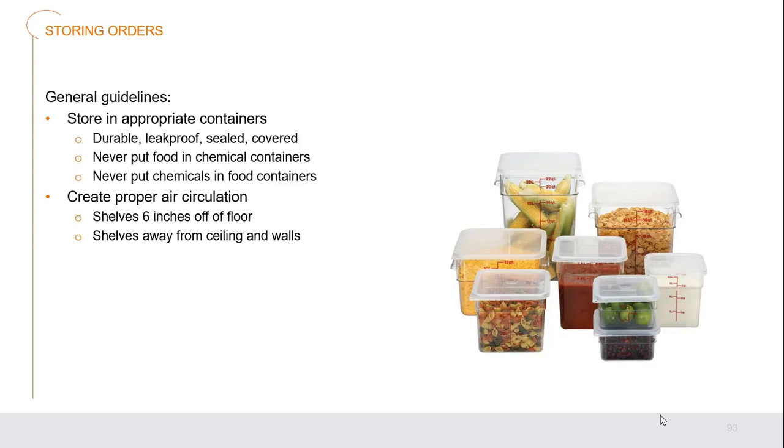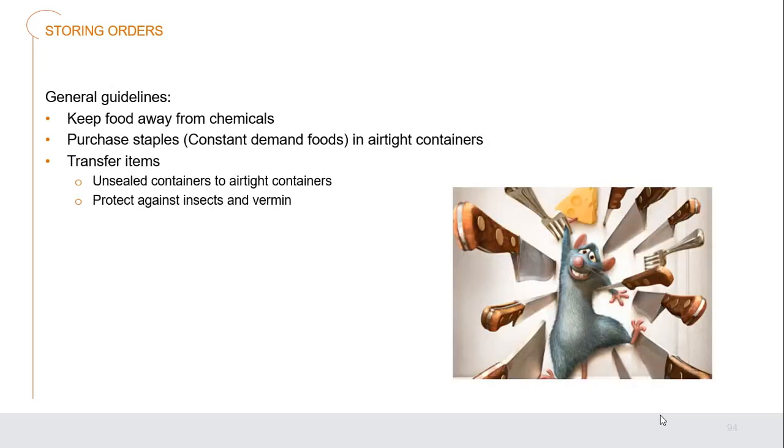General storage guidelines: use appropriate containers — durable, leak-proof, sealed, and covered. Never put food into chemical containers even if you believe the chemical is completely removed — it's not worth the risk. Never put chemicals into food containers either, as that container is then ruined for food storage. Create proper air circulation — shelves at least six inches off the floor and away from walls and ceiling. Keep food away from chemicals, always storing chemicals in a completely separate area. Transfer items from unsealed into airtight containers to prevent deterioration and protect against insects and vermin.